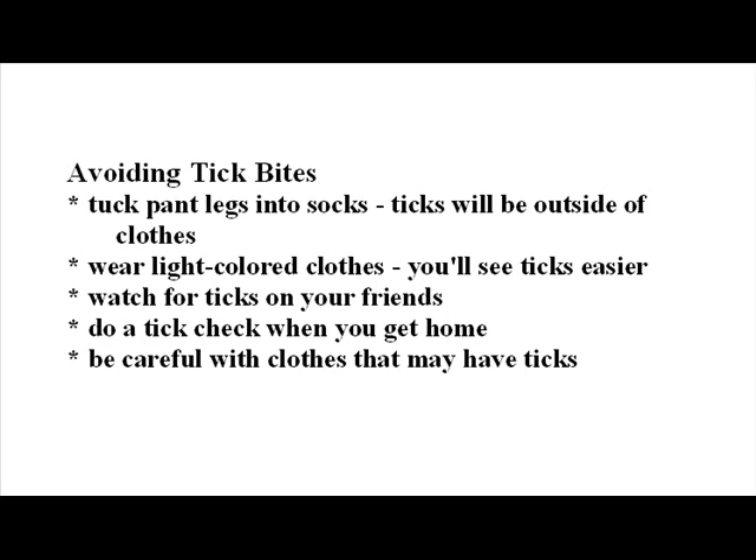Keep an eye on traveling companions to see if they have ticks on them. Do a thorough tick check when you arrive home and be careful with clothing that may have ticks on it. Remove any ticks as soon as possible. If embedded, grasp them with tweezers by the head as close to your skin as possible and pull straight out. You do not need to twist them or coat them with Vaseline or any such thing. You can also tie a simple granny knot around the tick's head with a piece of thread and pull it to remove the tick if you don't have tweezers.